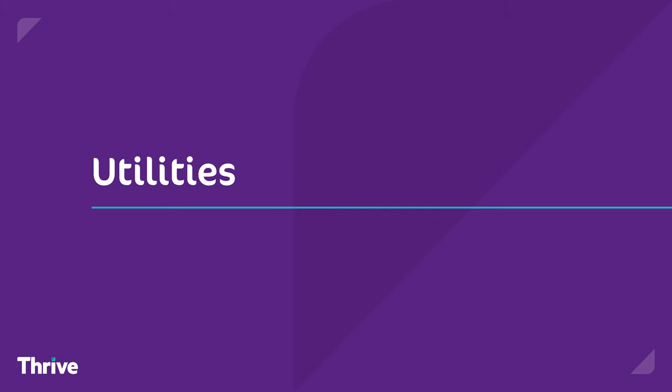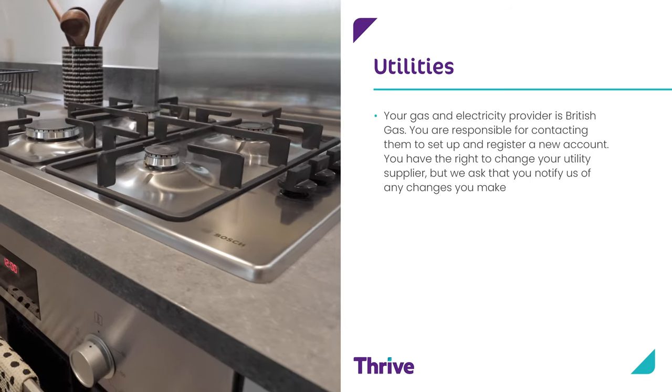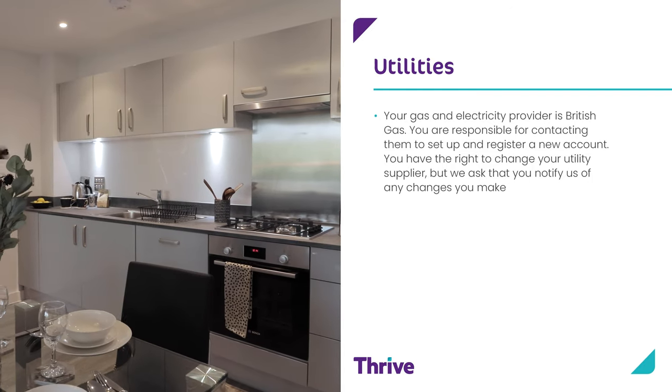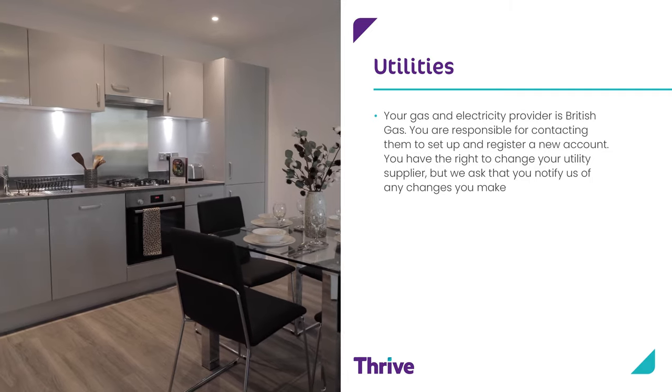Utilities. Your gas and electricity provider is British Gas. You will be responsible for contacting them to set up and register a new account. You have the right to change your utility provider but we do ask that you notify us of any changes that you make.